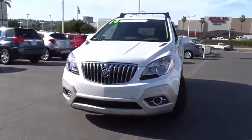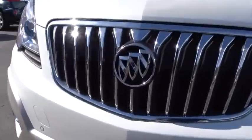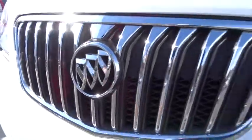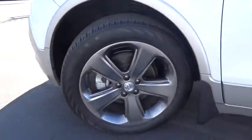Lane departure warning, Bluetooth, leather wrapped steering wheel, power steering, adjustable steering wheel, auto dimming rear view mirror, cruise control, floor mats, four wheel disc brakes, aluminum wheels, AM FM stereo radio.